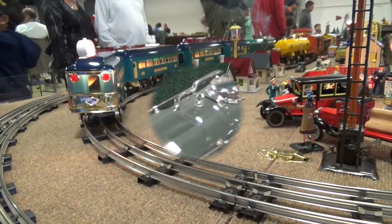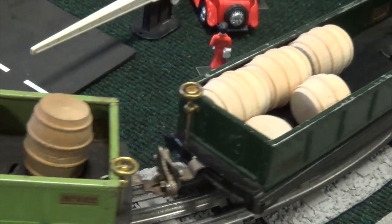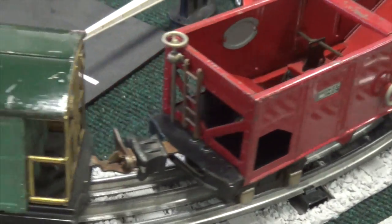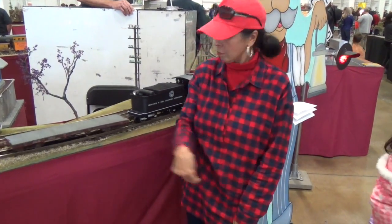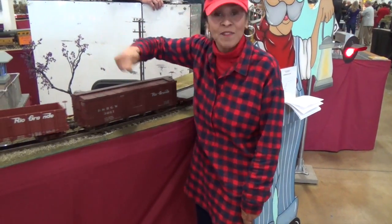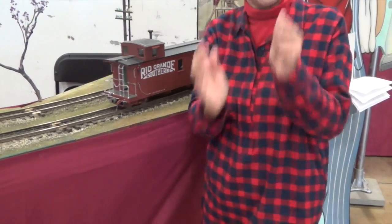On that train! 1, 2, 3, 4, 5, 6, 7! And the caboose is 8! Good for you! 1, 2, 3, 4, 5, 6, 7, and the caboose is 8! Woohoo! Good for you!